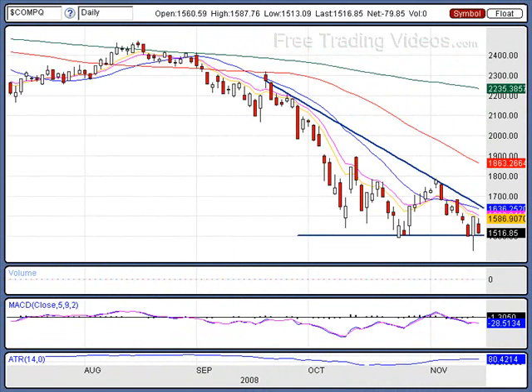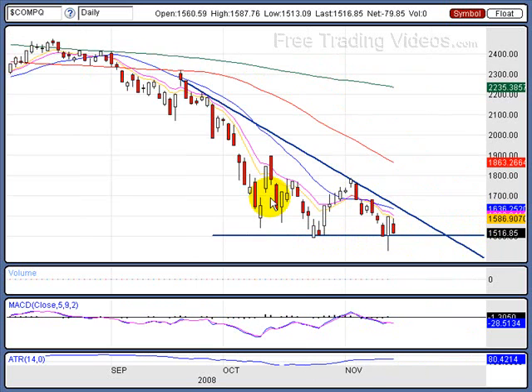Let's take a look at the NASDAQ. Look at this — this trend line is as horizontal as it gets. A descending triangle is bearish: flat bottom, descending top. This is a bearish formation any way you cut it — bearish, bearish, bearish. Go to our chart school at freetradingvideos.com, look at descending triangles, and then compare it to the NASDAQ.